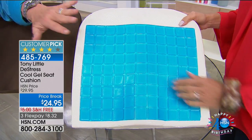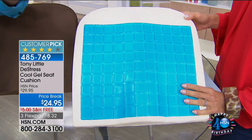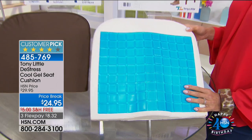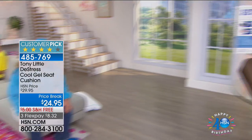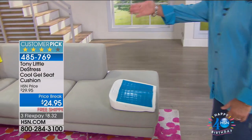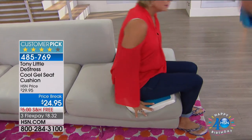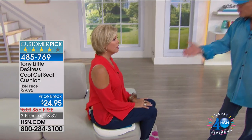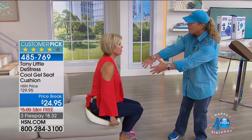Tony shares his biggest surprise about the seat cushion: 'The minute I sat on it, I immediately felt a cold effect on my backside. I'm serious.' He invites a host to sit on it and she confirms: 'That's amazing.' They note they didn't pull it out of the fridge — it just gets cold on its own right away.